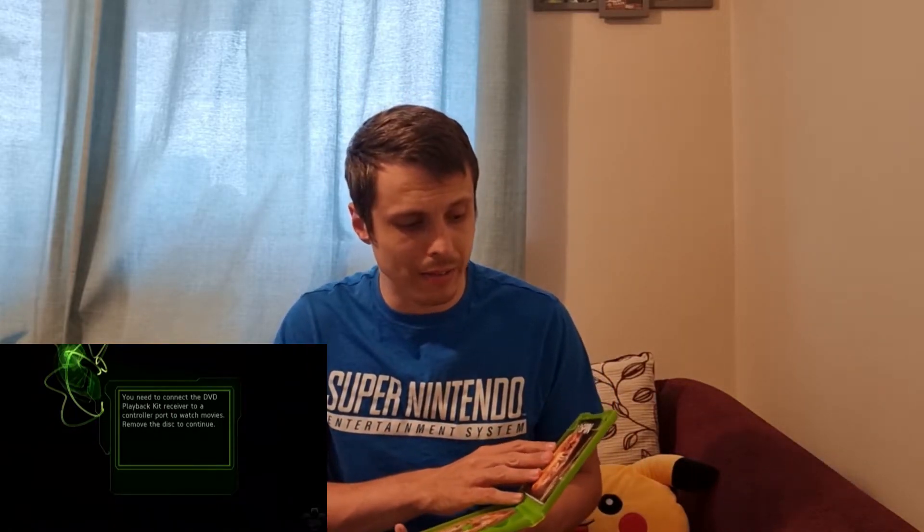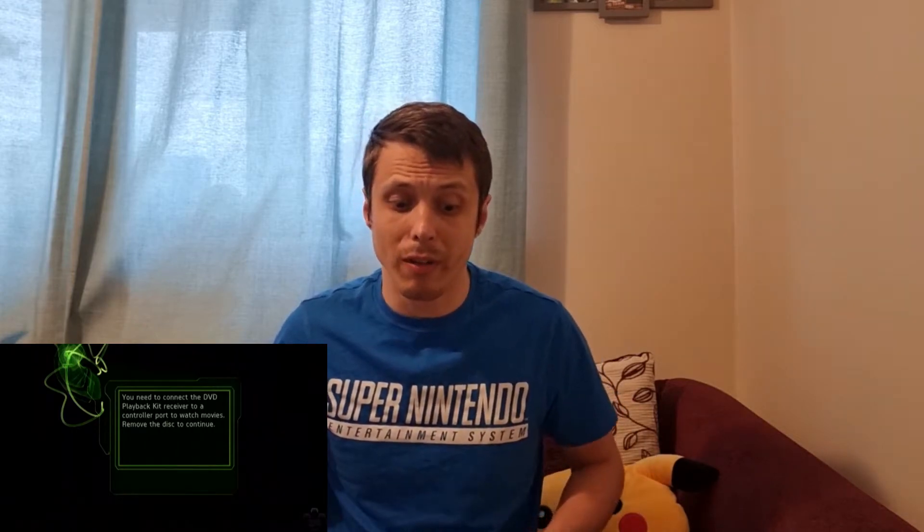Buying from Music Magpie is kind of like CEX roulette, as I've seen other people say, because you don't know whether a game is complete — you just have to take a guess. Luckily, every game I've bought from Music Magpie so far has been complete, so it's a 100% record with them so far.